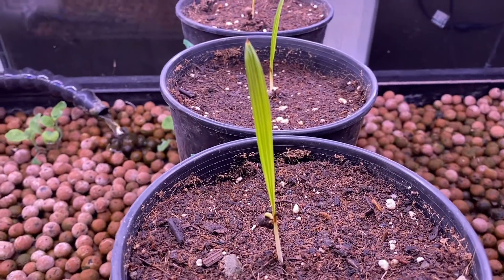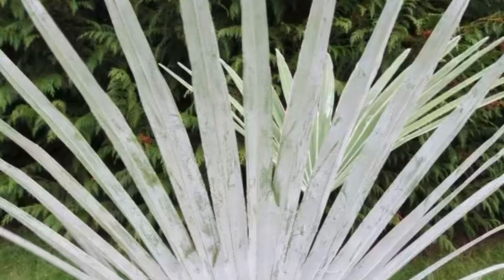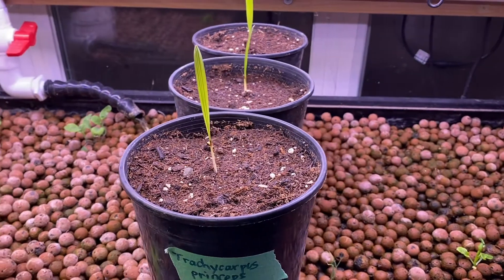As many of you know, Trachycarpus princeps are renowned for their beautiful white silver undersides to the fronds, and in some cases they even have the white sheen on top of the fronds as well, which makes it a very beautiful palm tree.